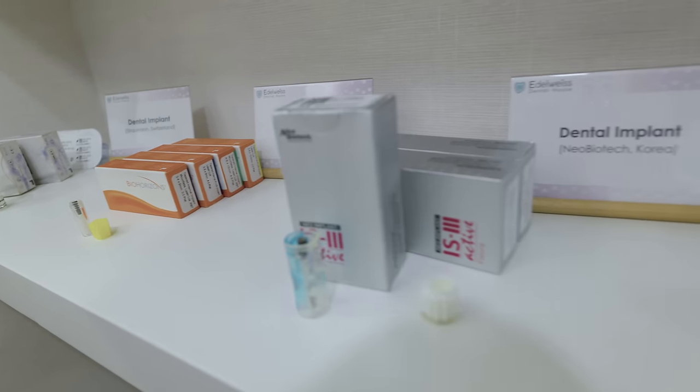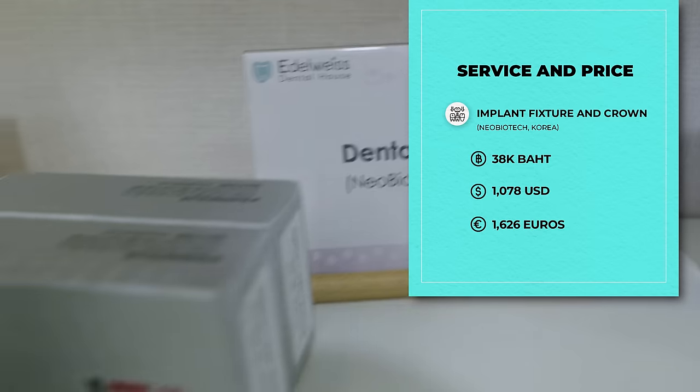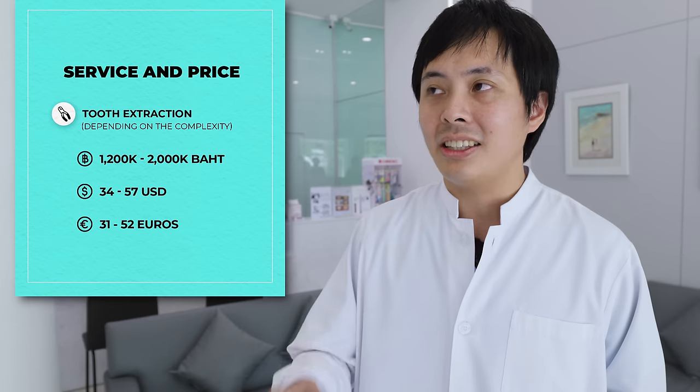There are three tiers of implants: Swiss brand Straumann at 78,000 baht (including implant and crown), a US brand at 58,000 baht, and a Korean brand at 38,000 baht. They've also set up a new implant knowledge center to educate patients before making a decision. For dentures, the removable type costs from 4,000 baht to 20,000 baht depending on difficulty, number of teeth, and material. A tooth extraction is about 1,200 baht to 2,000 baht depending on difficulty.